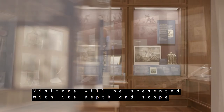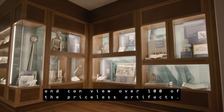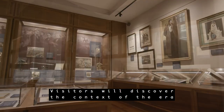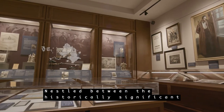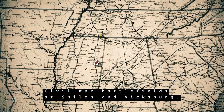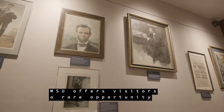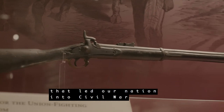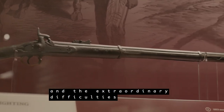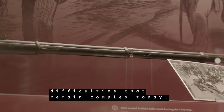Visitors will be presented with its depth and scope, and can view over 100 of the priceless artifacts. Visitors will discover the context of the era and the complexities of the war years and slavery. Nestled between the historically significant Civil War battlefields at Shiloh and Vicksburg, MSU offers visitors a rare opportunity to connect the historical dots of the factors that led our nation into Civil War and the extraordinary difficulties that blocked the nation's path to reconciliation — difficulties that remain complex today.